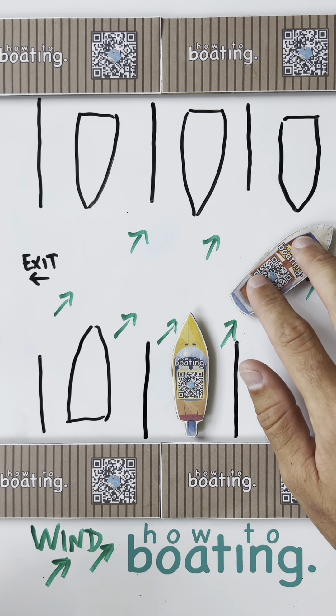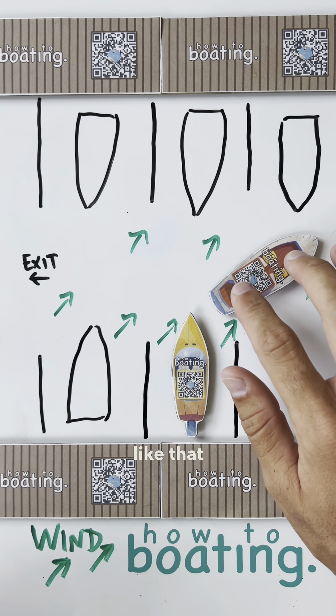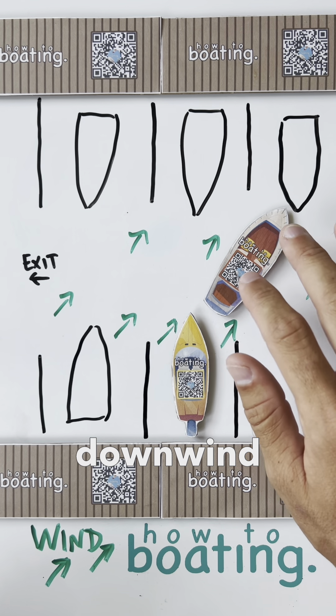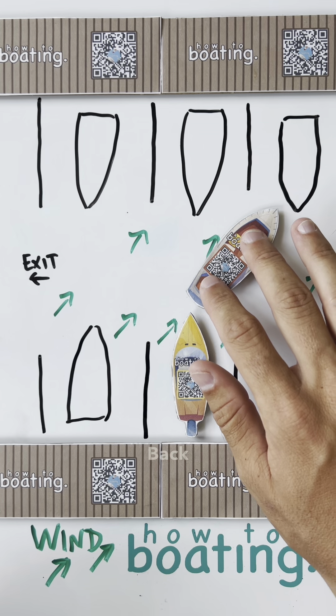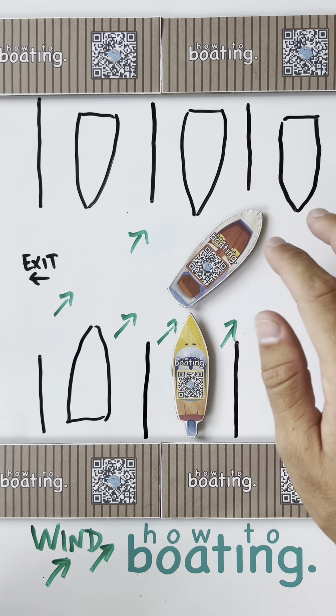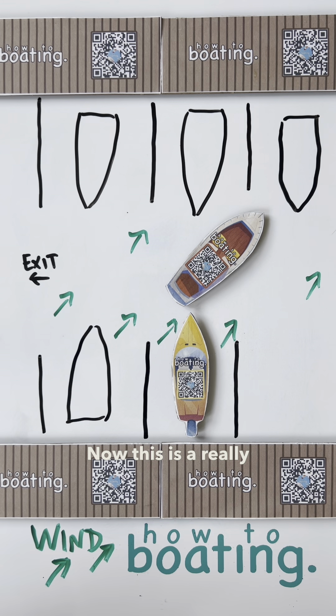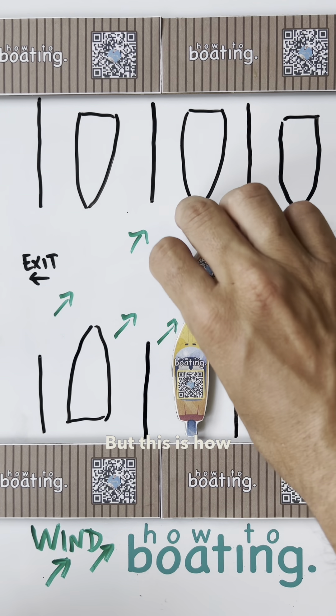Start to back up like that. That wind will push the bow downwind again. Back up, and just do this all the way out of the marina. Now, this is a really tough marina to get out of, especially in a wind like this. But this is how I would do it.